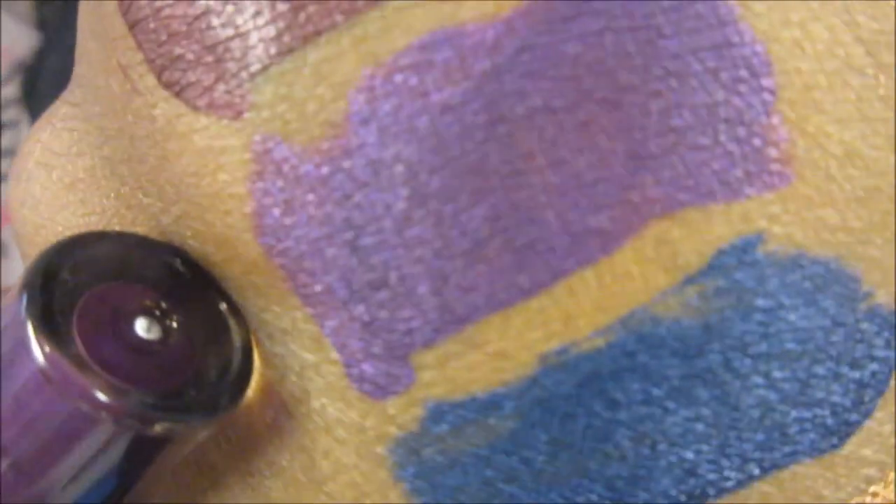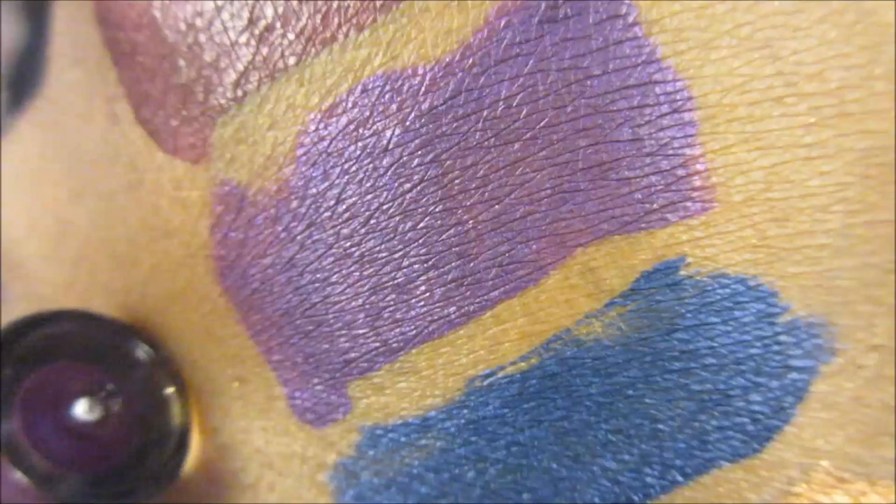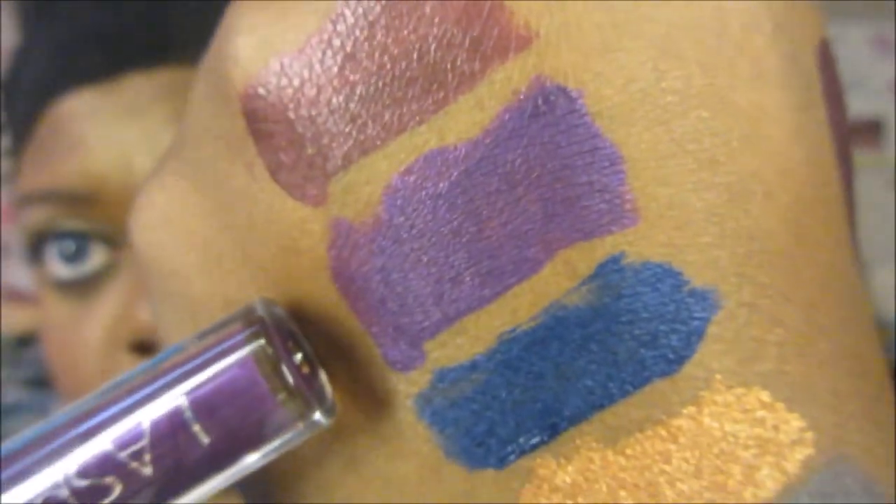The next shade is Amore Eterno, and this is called Eternal Love — that's the translation. And this is a beautiful, classic purple. That's what that looks like — Amore Eterno.